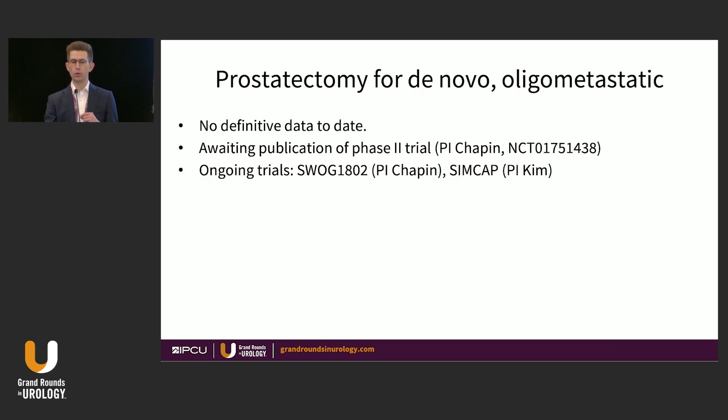There is no role for prostatectomy in de novo oligometastatic prostate cancer supported by high-level trial data. We don't have definitive data to date. There was a phase 2 study led by Brian Chapin at MD Anderson awaiting publication, and two large phase 2/3 trials are ongoing — one in SWOG and one led by Dr. Kim at Yale — that will hopefully provide more answers.